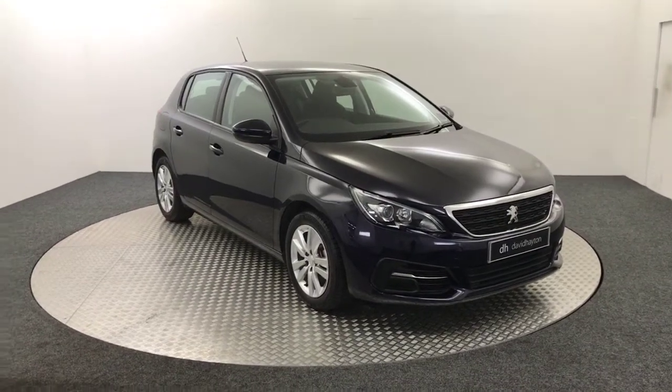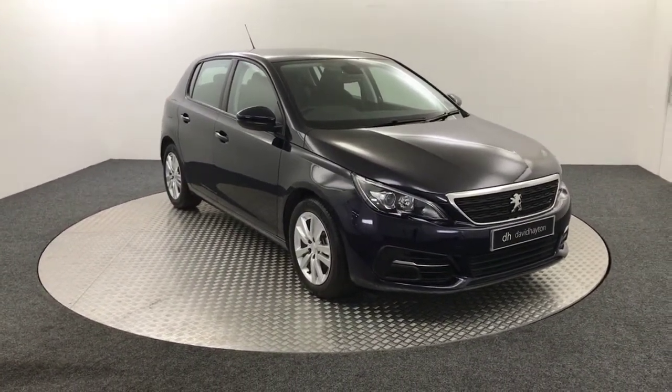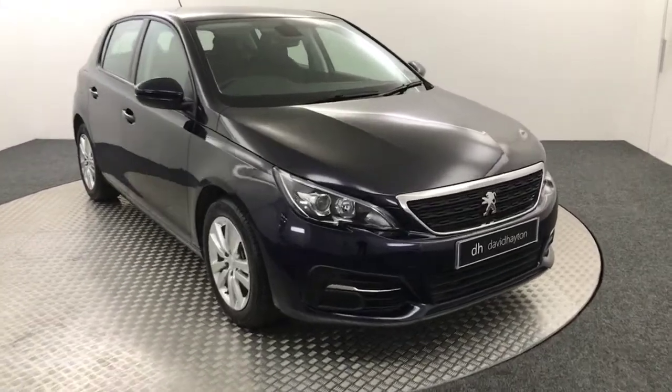Hi, it's James from David Hayton's Auto Store. Today on the turntable we have a Peugeot 308 Active presented in blue.